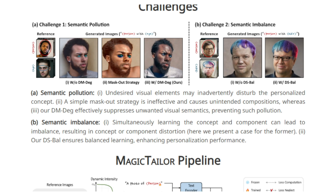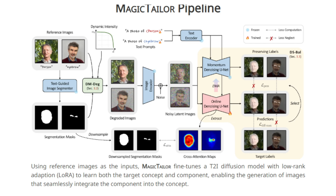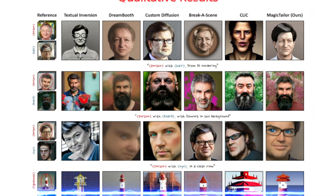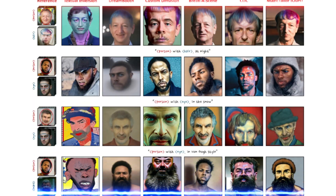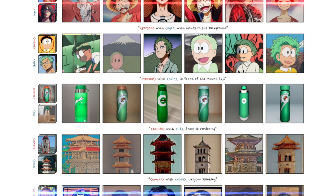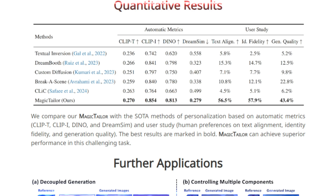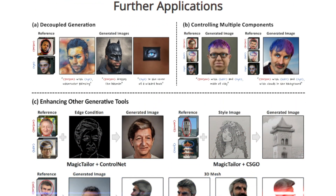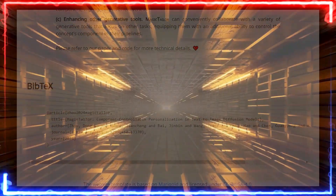There are challenges though: semantic pollution, where unwanted elements sneak in, and semantic imbalance, where the model overemphasizes one part over another. Magic Tailor tackles these head-on using Dynamic Mass Degradation to selectively mask out unwanted details, and dual stream balancing (DS-BAL) to ensure both the concept and component are learned equally. The results are stunning images with unprecedented control, even allowing decoupled generation of concepts and components separately. The code will be open-sourced.